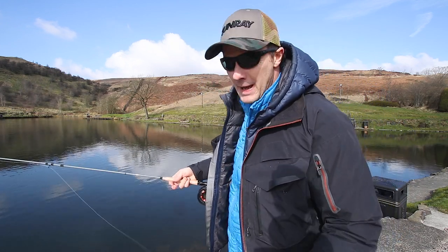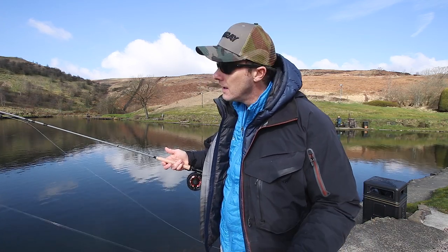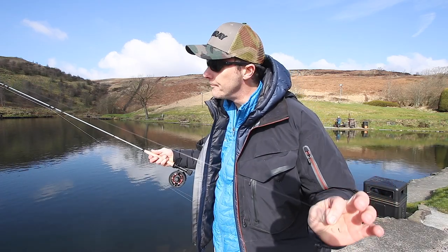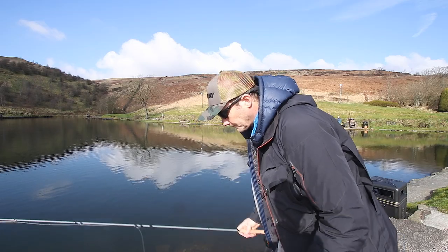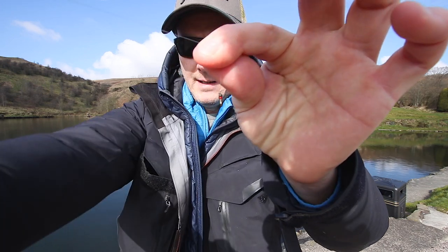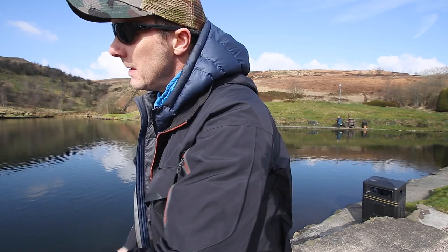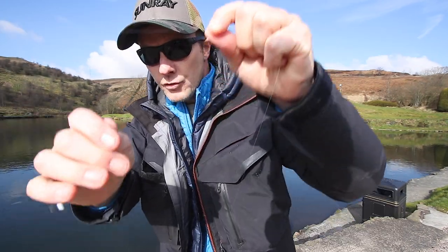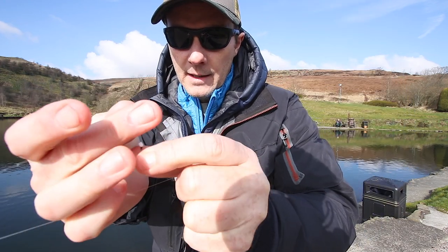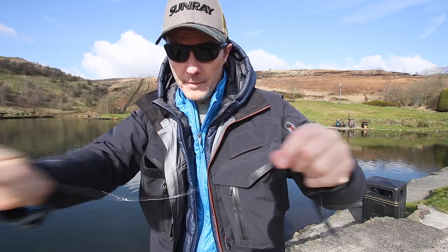I'm at Pennine Fishery. I'm using a 10-foot 5-weight rod with a 5-weight clear line and a very delicate, soft, straight tapered leader going down to a 5-pound point on the dropper. I've got a size 22 buzzer on the dropper, and then this lovely little shuttlecock thing there, going down to a 5-pound point on a light gray tippet.